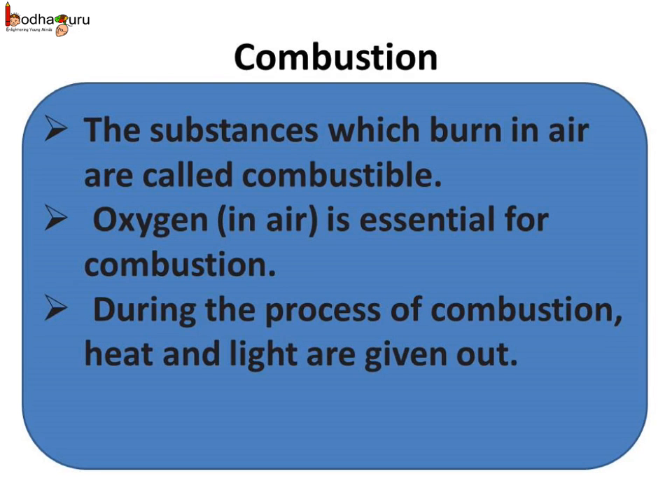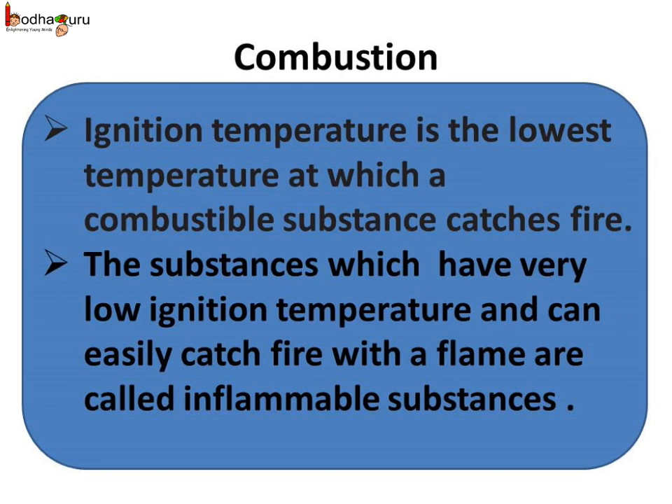To sum up what we learned today: substances which burn in air are called combustible. Oxygen in air is essential for combustion. During combustion, heat and light are given out. Ignition temperature is the lowest temperature at which a combustible substance catches fire. Substances which have very low ignition temperature and can easily catch fire are called inflammable substances — for example, petrol and LPG.